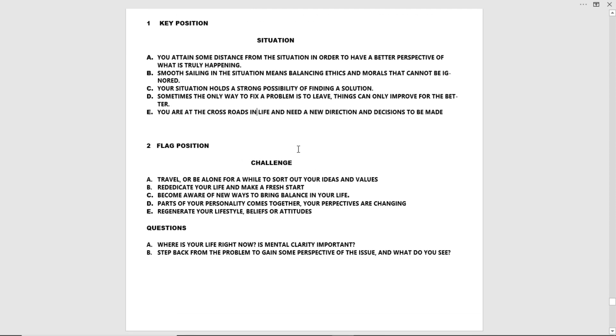Position number two — Challenge. A: Travel or be alone for a while to sort out your ideas and values. B: Rededicate your life and make a fresh start. C: Become aware of new ways to bring balance in your life. D: Parts of your personality come together — your perspectives are changing. E: Regenerate your lifestyle, beliefs, or attitudes.